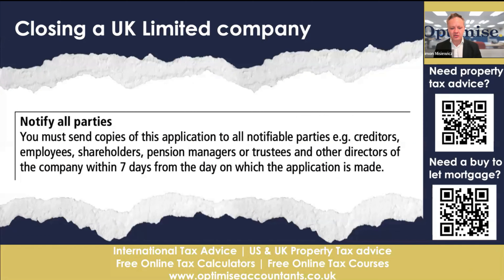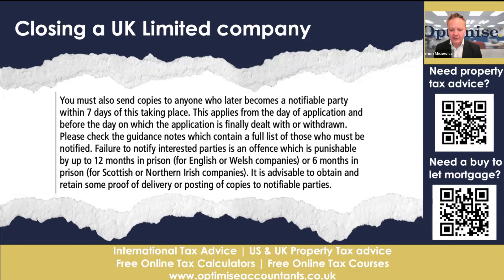You must send copies of all applications to notifiable parties and creditors. If you have a bounce back loan, for instance, you need to notify them that you're thinking about closing the company. We know there are government guarantees for bounce back loans, but you still have to notify them. If you have suppliers you owe money to, you must notify them as well. You must send copies to anyone who becomes a notifiable party within seven days. Failure to notify an interested party is an offence punishable by up to 12 months in prison. If you're closing the company to get out of your debts and liabilities, you could face prison. So take your time and get this right — completing a DS01 form online is easy, but it's also easy to get wrong.